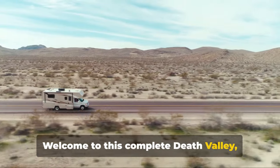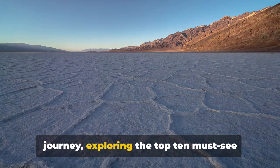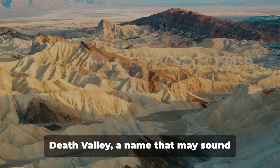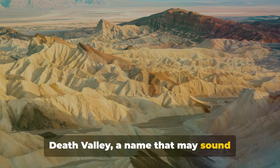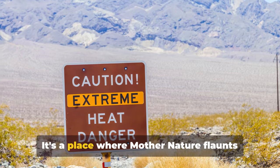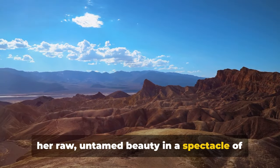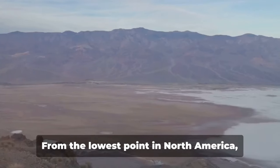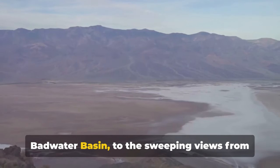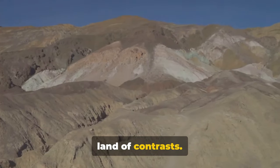Welcome to this complete Death Valley California Travel Guide. Today we embark on a captivating journey exploring the top 10 must-see places in this extraordinary part of the world. Death Valley, a name that may sound ominous to some, is in fact a treasure trove of natural wonders. It's a place where Mother Nature flaunts her raw, untamed beauty in a spectacle of stunning landscapes. From the lowest point in North America, Badwater Basin, to the sweeping views from Dante's View, we are about to traverse a land of contrasts.